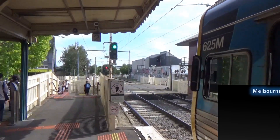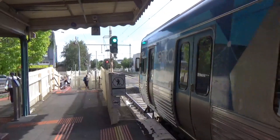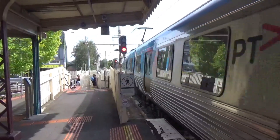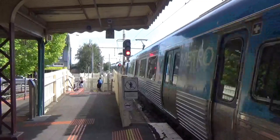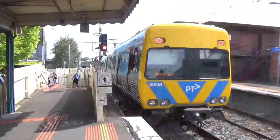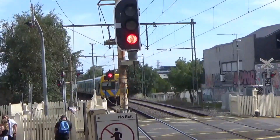Hi everyone and welcome back to Melbourne Railway Videos. I'm here today at Yarraville on the Werribee Line. 625M is leading and 605M is at the rear on a to-Werribee service.